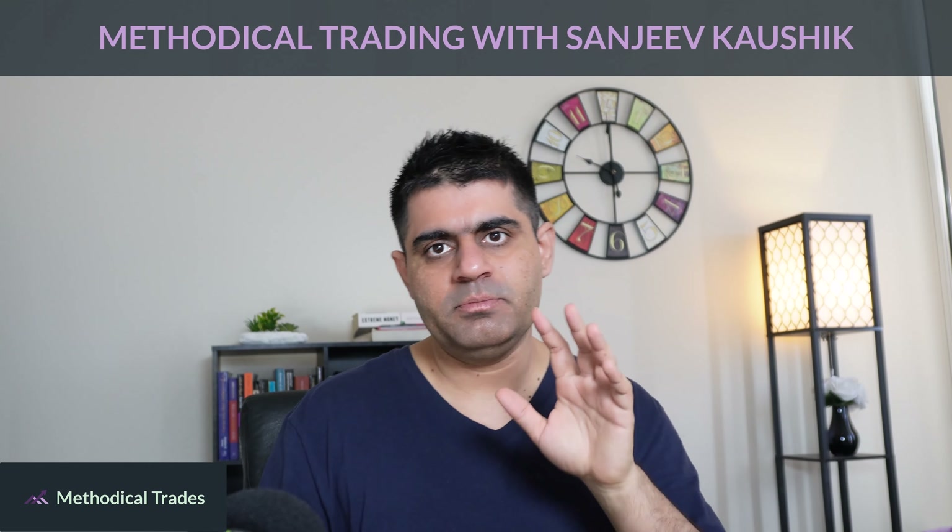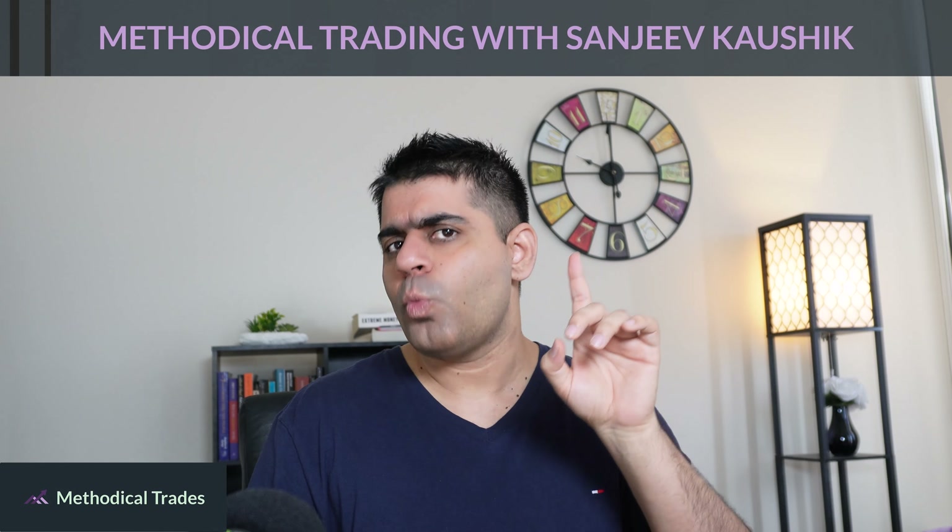Hello friends, this is Anjeev Kaushik and welcome to my channel, Methodical Trades. In this video, I'm going to talk about one stock that I believe was a market's darling about two, three years ago, but then fell out of favor and now might have bottomed out and is about to go upwards.